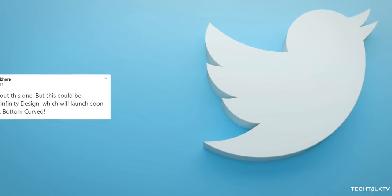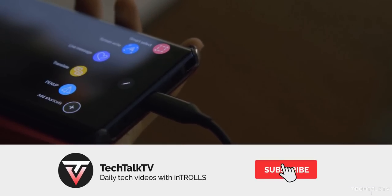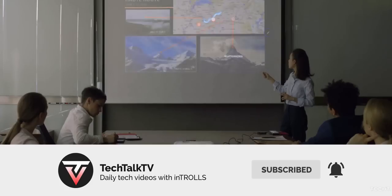That being said, what do you think about this? Assuming this rumor is actually true, would you buy a smartphone that has flat sides but curves at the top and bottom? Let me know in the comments, and as always, I'll see you tomorrow. Peace out!